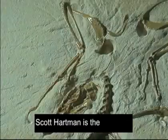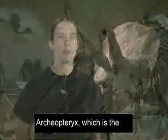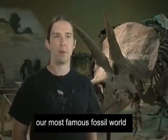Scott Hartman is the science director of the center. In terms of real highlights, the Archaeopteryx, which is the only one here in North America at all, is probably our most famous fossil worldwide.